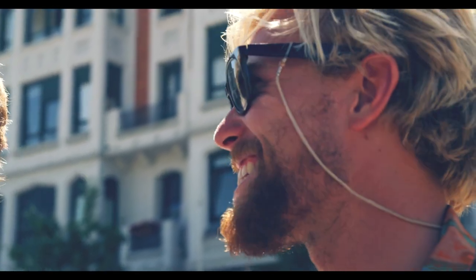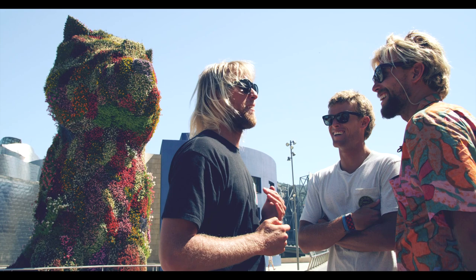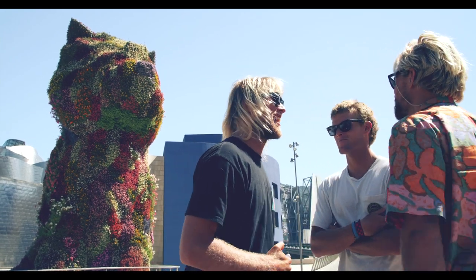We saw it — check out the dog, Guggenheim. It was fun, this city's insane. But it's blazing — it's got to be 45 degrees Celsius. I'm dying to get in the water. Let's get out of here.